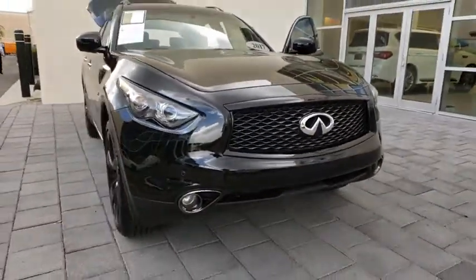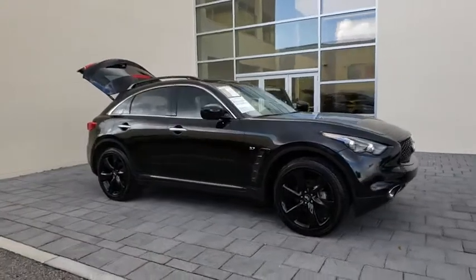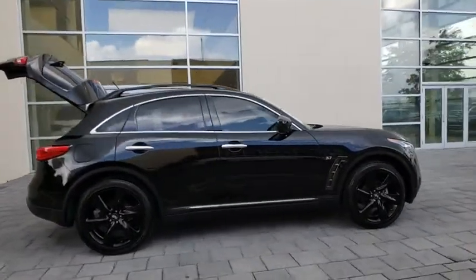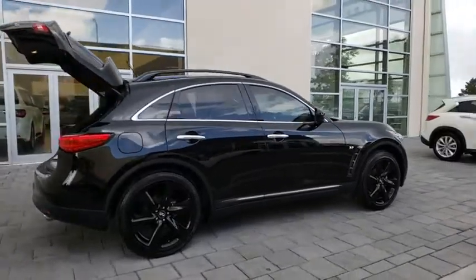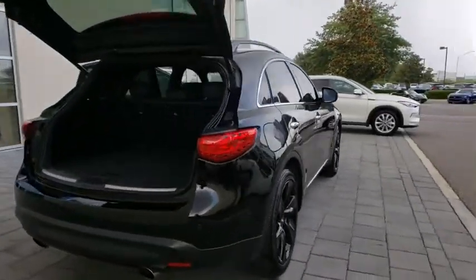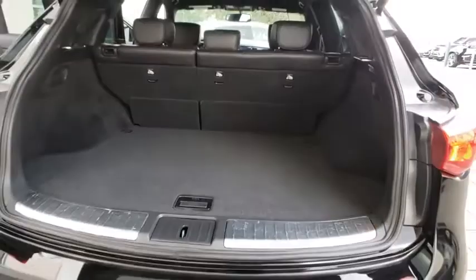The 2017 Infiniti QX70. The Infiniti QX70 offers the performance of a sports sedan with the convenience of a crossover SUV. The QX70's interior utilizes high-end finishes and displays soft flowing lines that are sure to catch your attention. This vehicle has less than 35,000 miles.